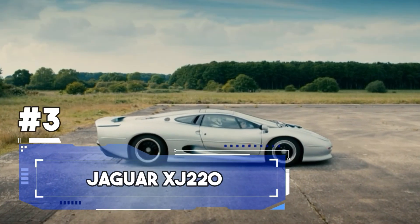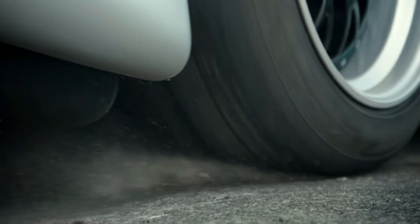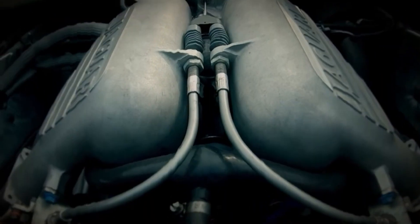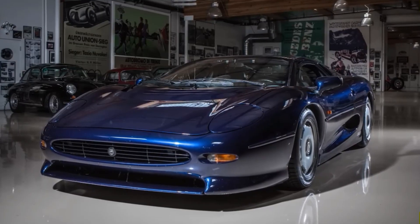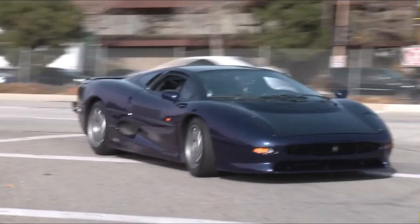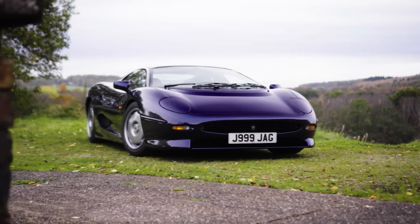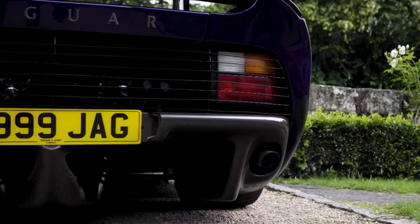Number 3: in the early 90s, the XJ220 was the definitive poster car for a generation that dared to dream big. Jaguar set out to create a car that would not only turn heads but rewrite the record books. At the heart of this beast lay a 3.5-litre twin-turbocharged V6 engine. While some scoffed at the idea of a V6 in a supercar, the XJ220 had the last laugh with a mind-boggling top speed of 217 miles per hour — an engine combining power, finesse, and an exhaust note that could make a grown man weep tears of joy.